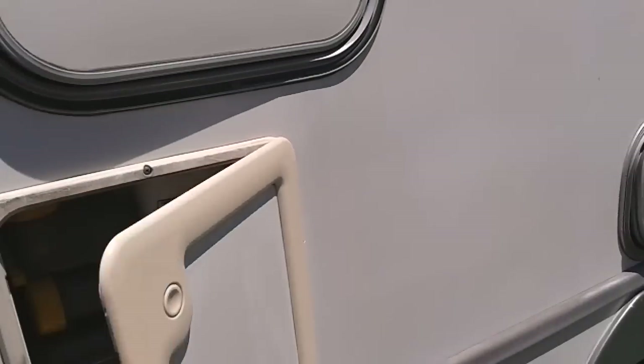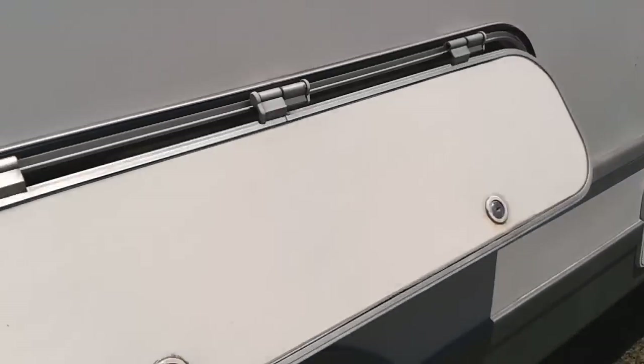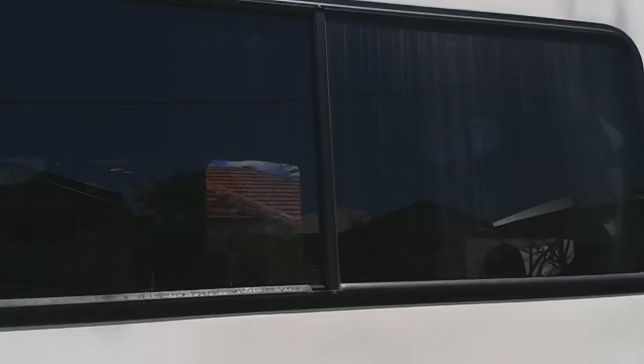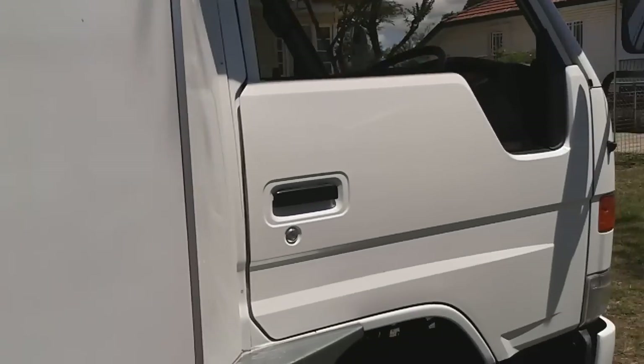Just at the back here we have the hatch that allows you into the shower area for an inside or outside shower, and a cassette-style toilet. We also have another hatch here for storage under the dinette area. Moving along, we have much bigger and wider windows — the whole vehicle is higher, at 2.980 metres in height.